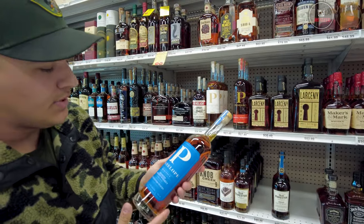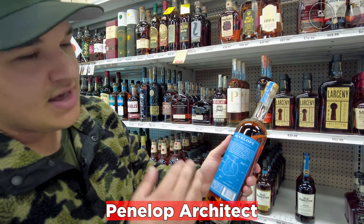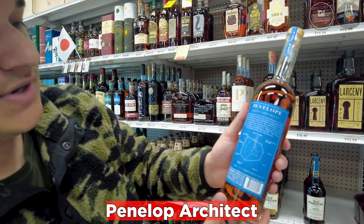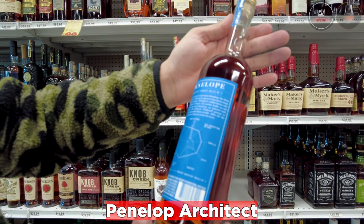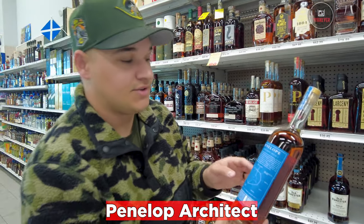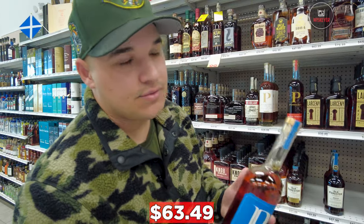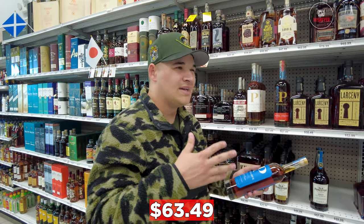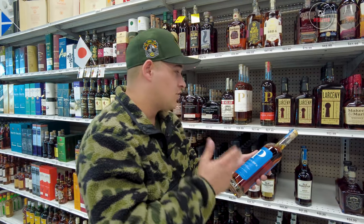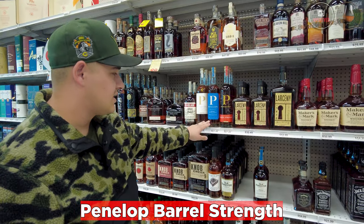Next up, one I feel like I don't talk about enough in the Penelope lineup: the Penelope Architect. It's French oak staves. On the back, it's kind of like Maker's with different stave profiles. This one has less fruit on the nose, a little more oak, vanilla, and mostly fruit on the palate — which sounds like something I'd really enjoy. For $63, this should be on your shelf. I compare the flavor profile to a Weller 107. It comes in at 104 proof for $63.49.